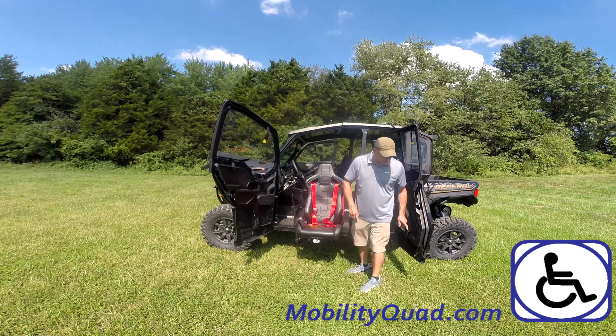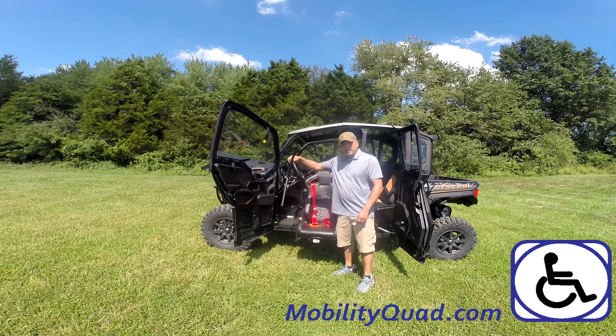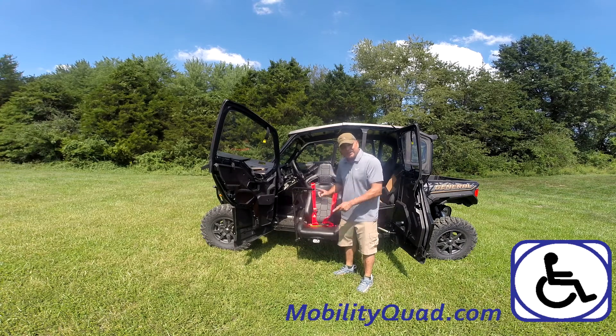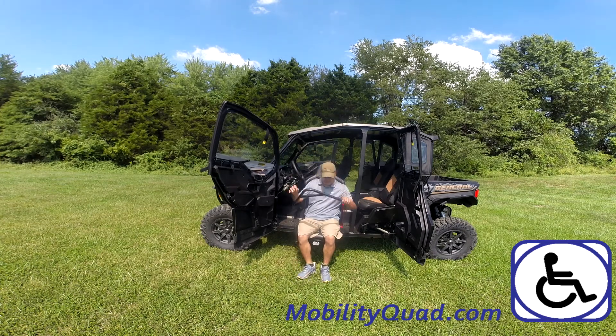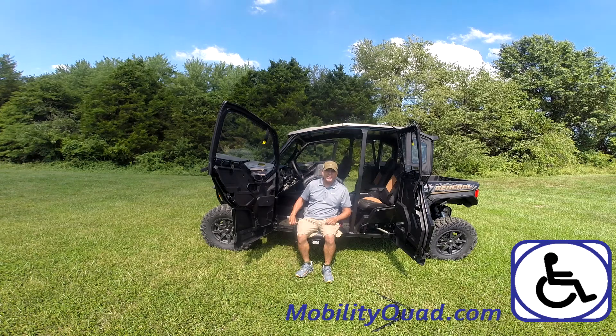Once it's down, you can use this bar to help you transfer from your wheelchair into the driver's chair. Once you're in this unit, you can go ahead and elevate yourself back into the cab.